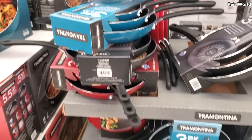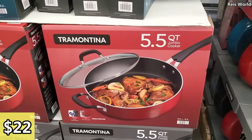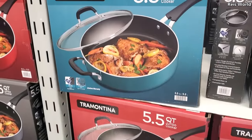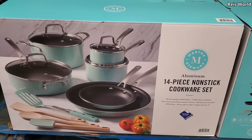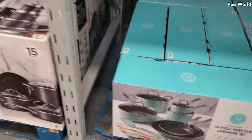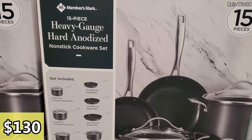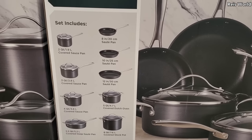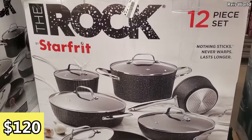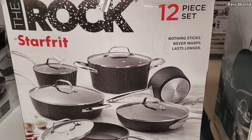You also get a 3-pack for $27, and it comes in blue too. $22 for another option. $100 by Martha Stewart — a 14-piece non-stick set. A 15-piece by Member's Mark for $130. And $120 for The Rock — you get a 12-piece set, not bad. I've seen The Rock brand at Costco and TJ Maxx.